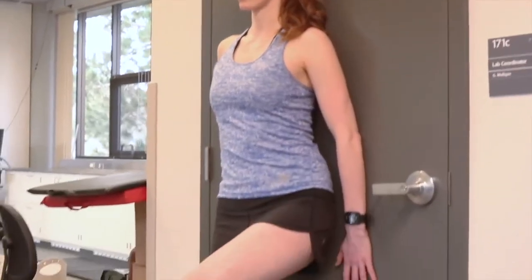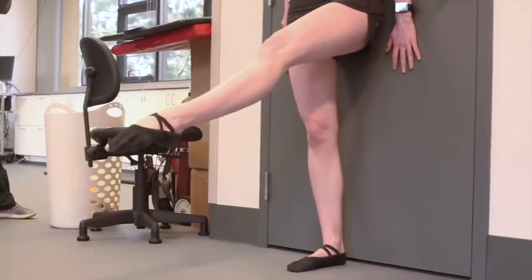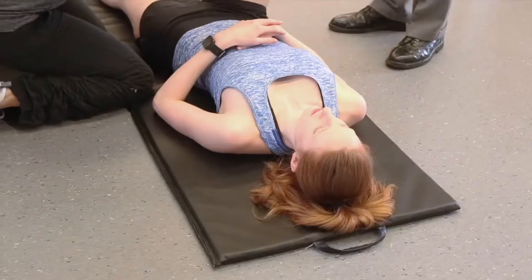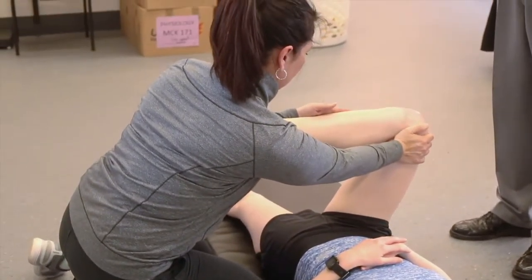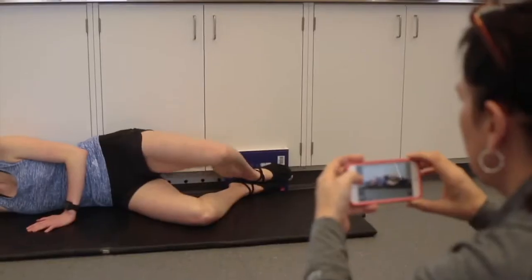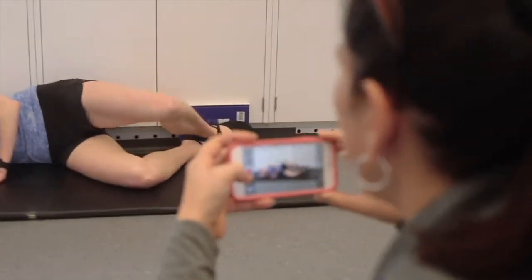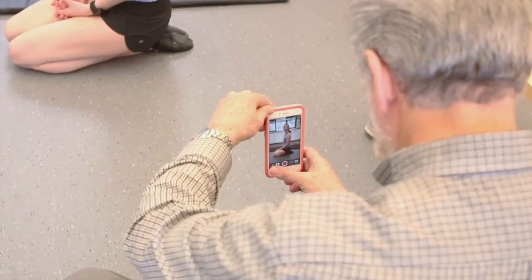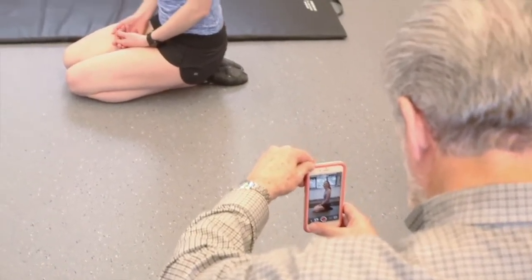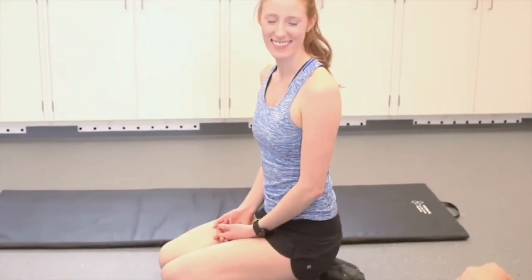We are testing the components of this movement in order to determine which factors are most correlated with a successful développé à la seconde. The dancer participants in this study will take part in a test battery designed for this purpose. Strength and flexibility tests will be measured using time or reps prior to fatigue and angle measurements with the Coach's Eye app. Our test battery is designed to be accessible to ballet instructors so that they can test their own students and pinpoint what it is that requires improvement.